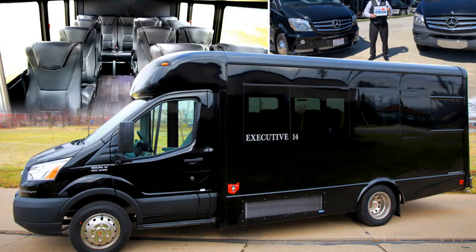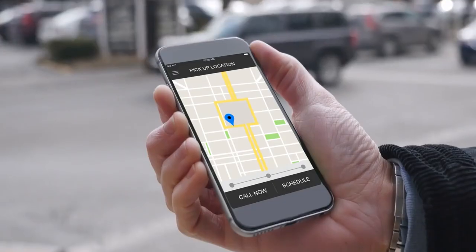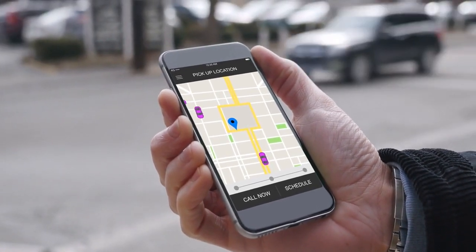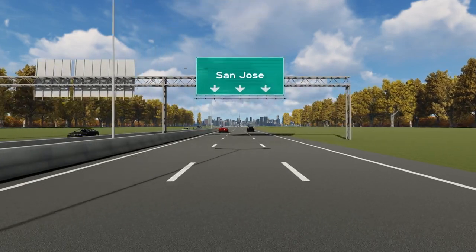I'd also say that you should pre-book your shuttle to Tamarindo if you are coming during high season or arriving at night. This way you won't encounter any confusion if many people arrive at the same time or if it's dark. While you won't find many Ubers in Tamarindo, you will find Uber services at the Liberia Airport. It's not as popular as it is in San Jose, but there are some around.